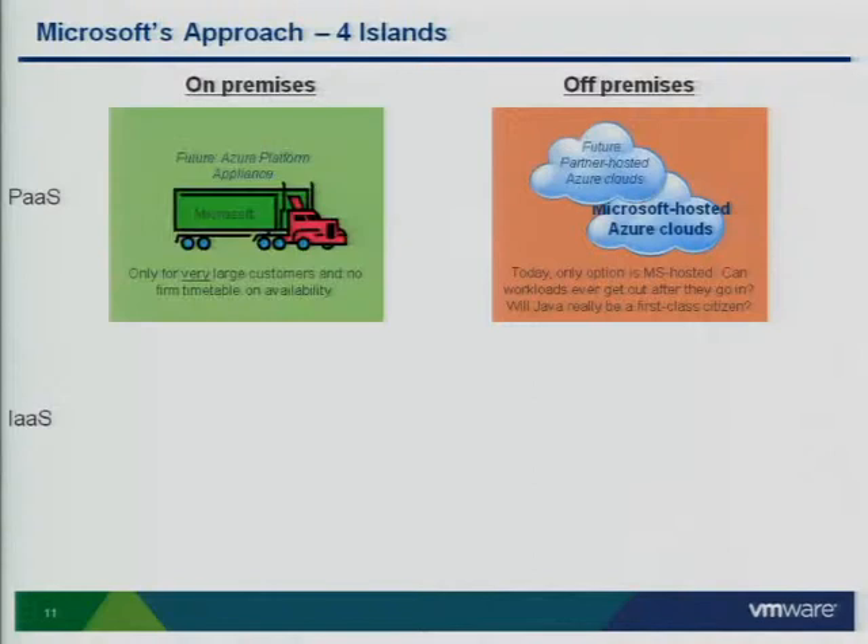Back in July, there was an announcement regarding the Azure platform appliance, positioned as partners can build their own Azure clouds. It was also positioned as very large enterprises could have an Azure appliance in a cargo container dropped on-premises, with Microsoft able to host that as well. But I still see questions here. Right now it's being positioned predominantly for very large organizations — companies that can buy 1,000 servers at a time — and details on different timetables for exactly how these platform appliances are going to play out still remain to be seen.